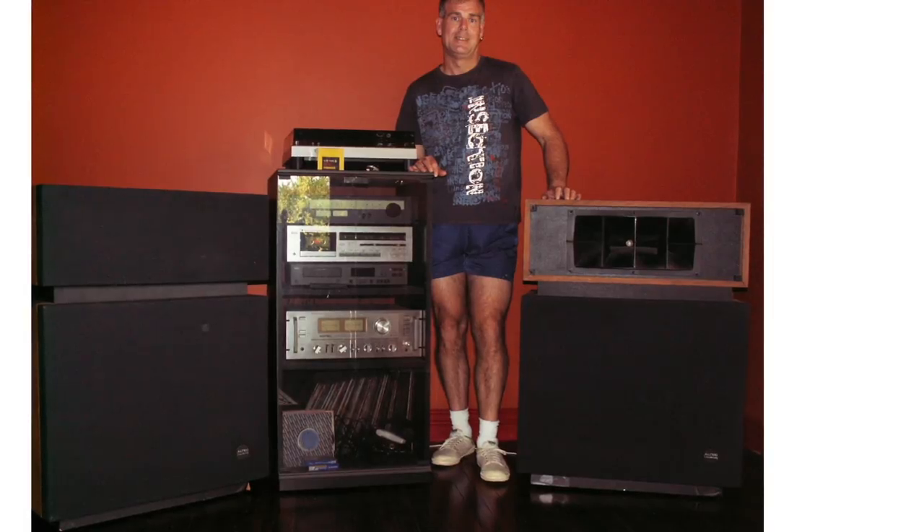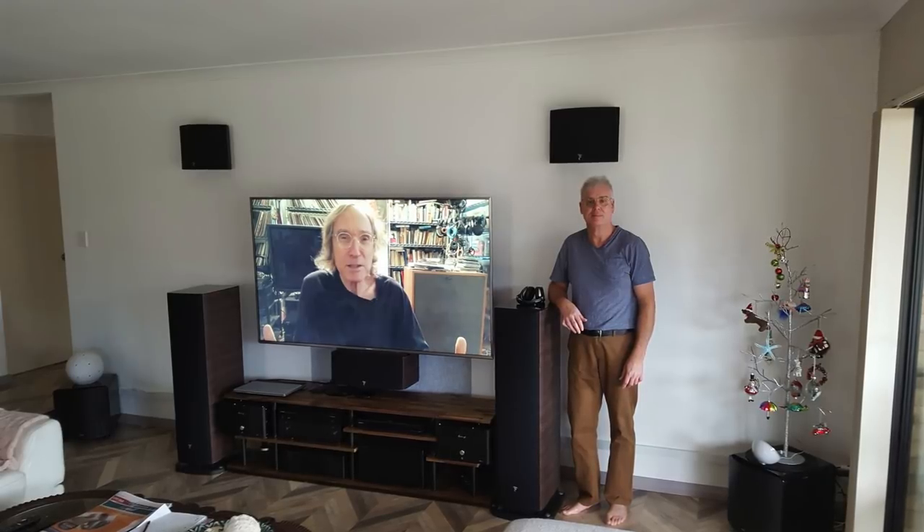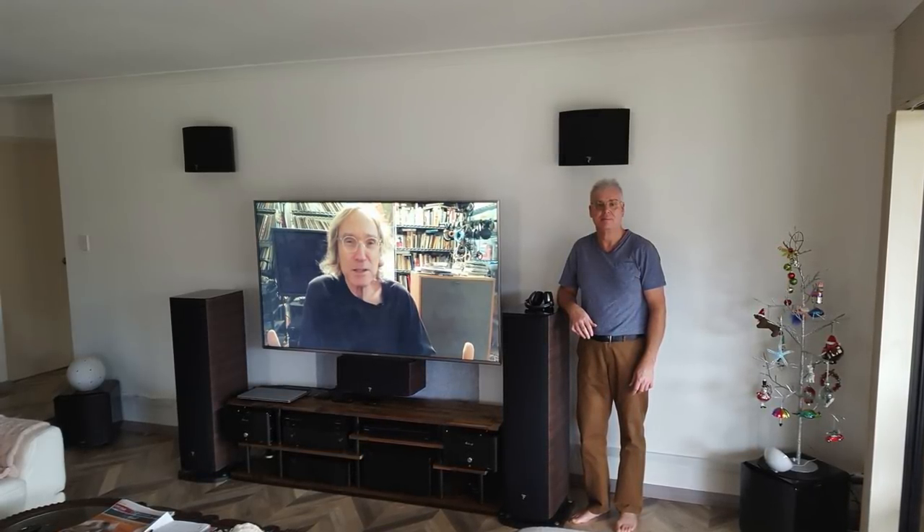For Clyde's 2019 home theater system, he's using Focal Aria 948s as the main left and right speakers, a Focal CC 900 center speaker, Focal Chorus 800 Atmos speakers, SVS SB-2000 subwoofers — he actually has two of those. There's also an Audio GD C1 Master monoblock amp — two of those — a Yamaha CXA-5200 preamp processor, and a Panasonic 4K EX780 TV.